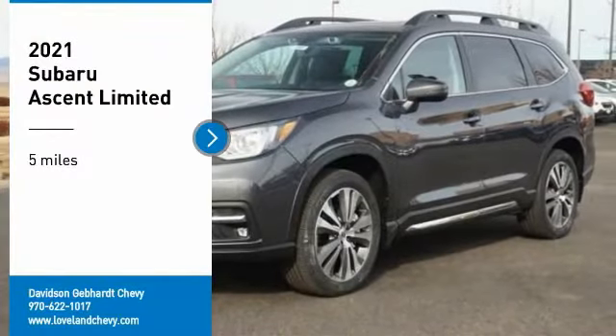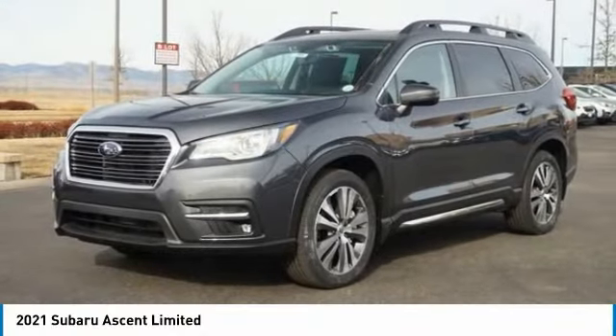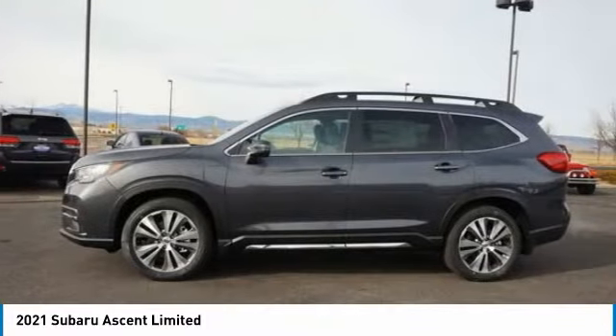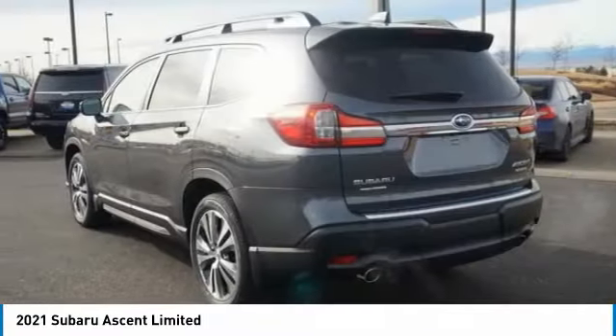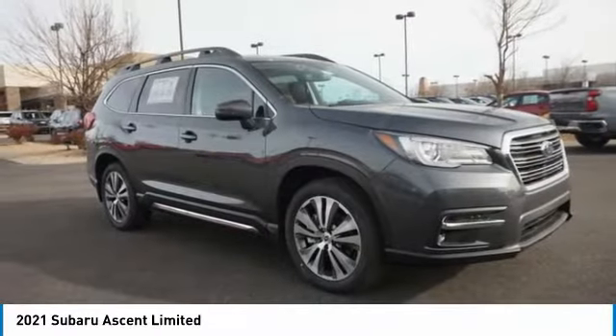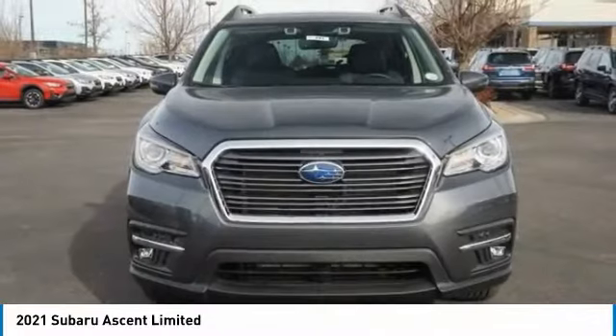You are going to love the 2021 Ascent. The Subaru Ascent is a breath of fresh air to families in need of more room. The reliability, safety, and practicality that Subaru has always been known for is now brought to you with third-row seating.